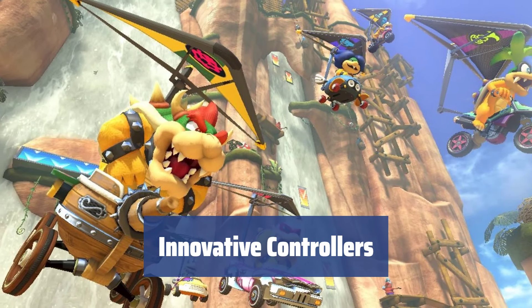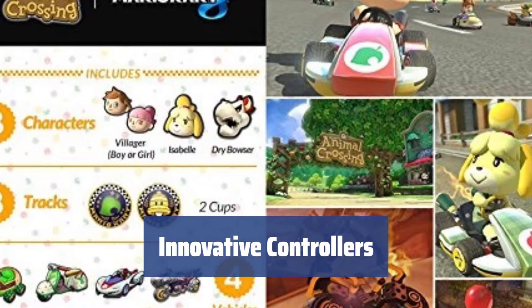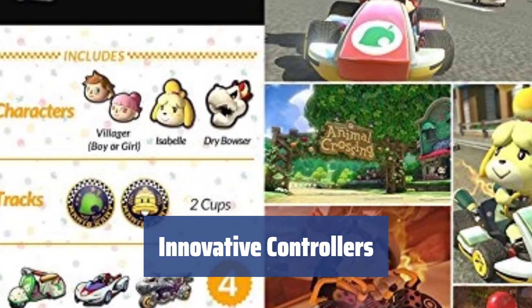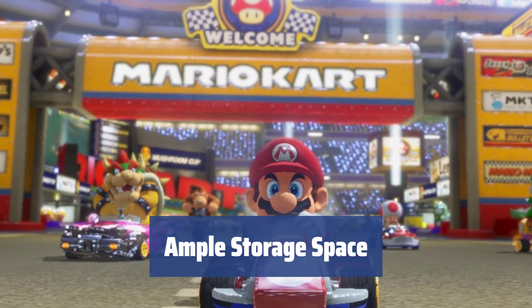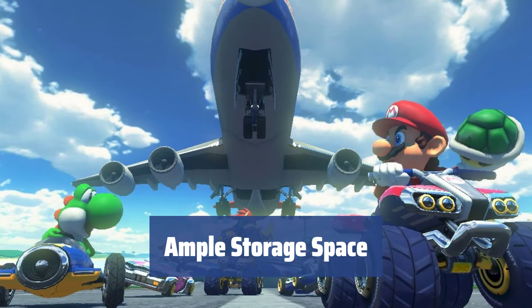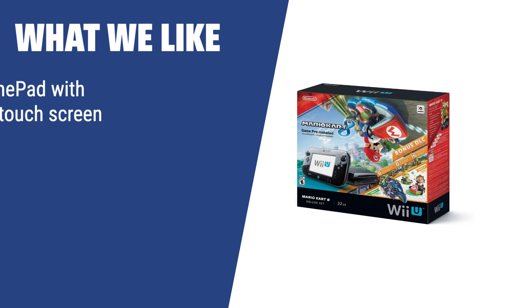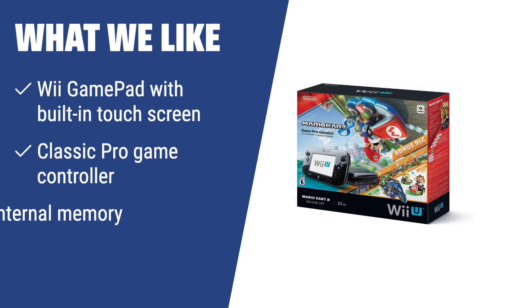Experience gaming like never before with the Wii GamePad featuring a 6.3-inch touchscreen and the classic Pro game controller, both included in the package. With 32GB of internal eMMC flash memory, the Nintendo Wii U has plenty of space for storing game info and media. What we like: if you are looking for a gaming console with unique controllers and a built-in touchscreen, you should consider this.